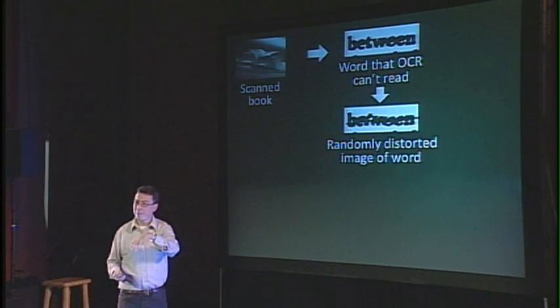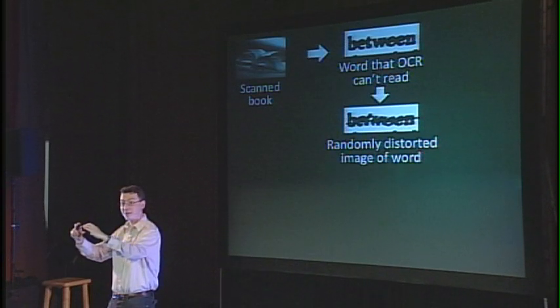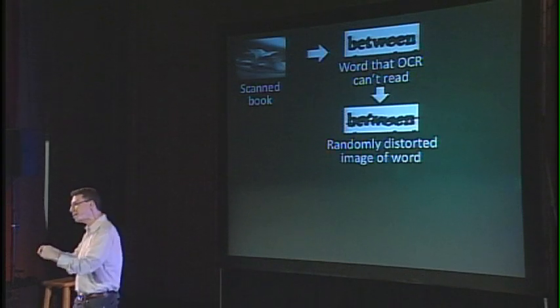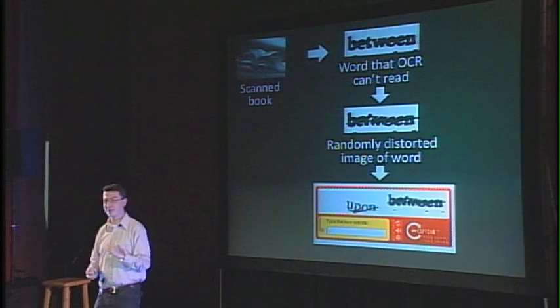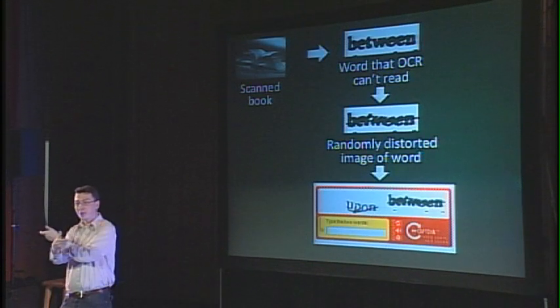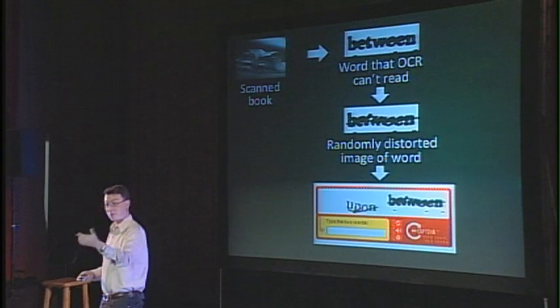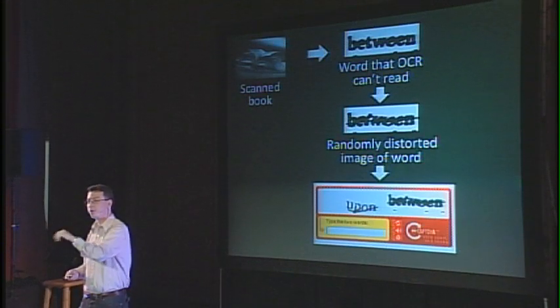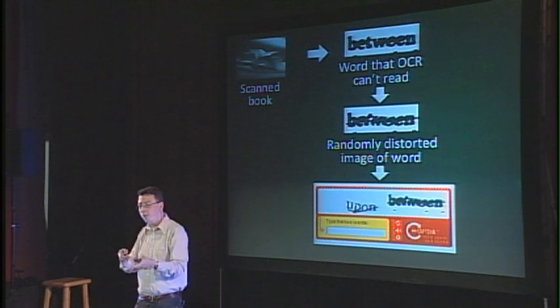You might wonder: how can we use this as a CAPTCHA if we don't know the answer? The solution is: whenever the system sees a new word for which it doesn't know the answer, it gives it to people along with another word for which it does know the answer. We give people two words, don't tell them which is which, permute them at random, and say please type both words. If the user types the known word correctly, the system assumes they're human and gets confidence they also typed the unknown word correctly. If you repeat this with ten different users and they all agree, you get overwhelmingly high probability that the new word is correct. That's how one word becomes digitized.